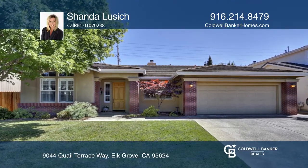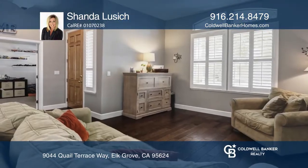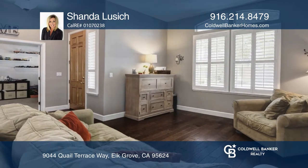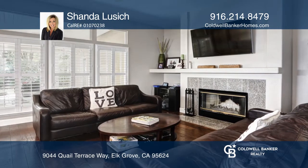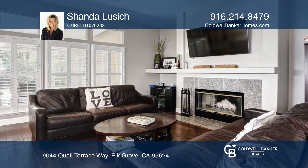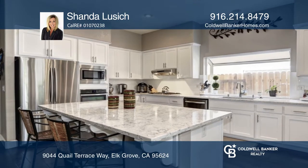This one-story charmer makes a fabulous first impression with four bedrooms and two baths and approximately 2,146 square feet. You'll love the flow of this floor plan. The tastefully remodeled kitchen features a large center island, quartz countertops, upgraded cabinetry and appliances.